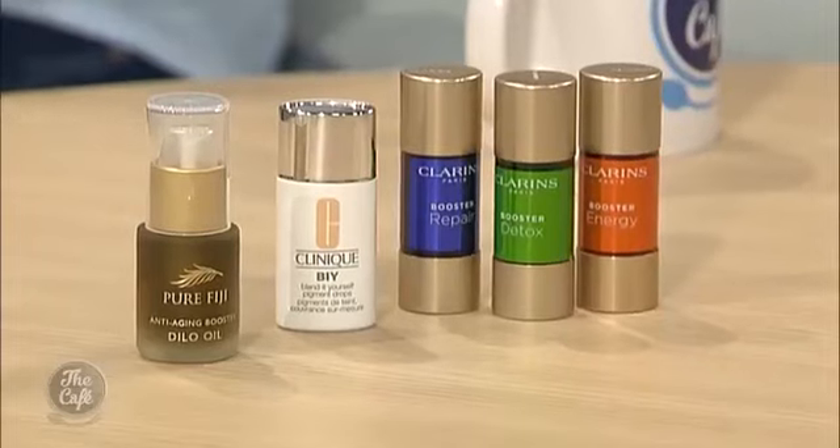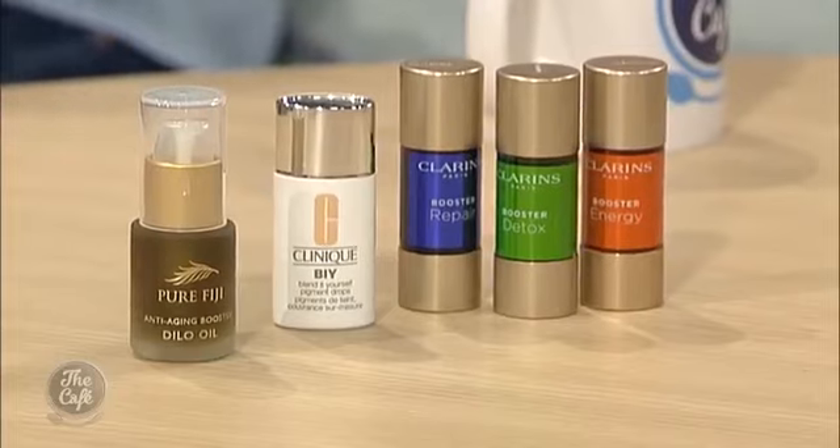Skincare has probably moved a little bit quicker than cosmetics, although there are foundations now that you can customise yourself. Elizabeth Arden have got one — it's customised colour and you can go in and programme what your lifestyle is like, what colour you like, what texture you like, and they actually make you a bottle of foundation, which is so clever.